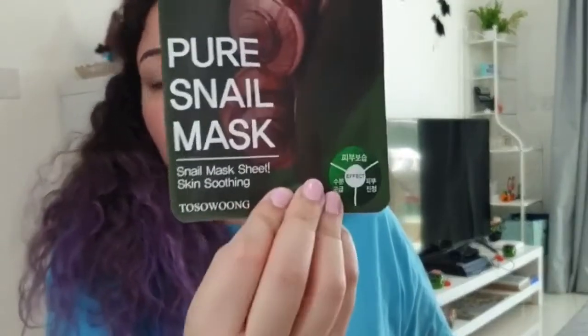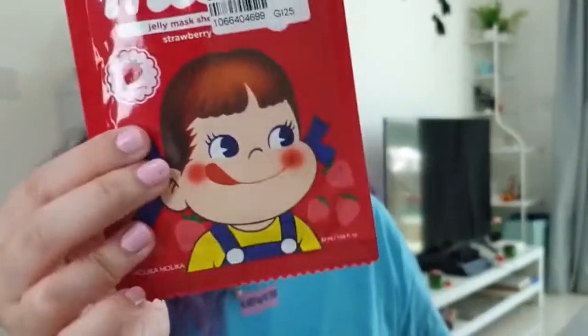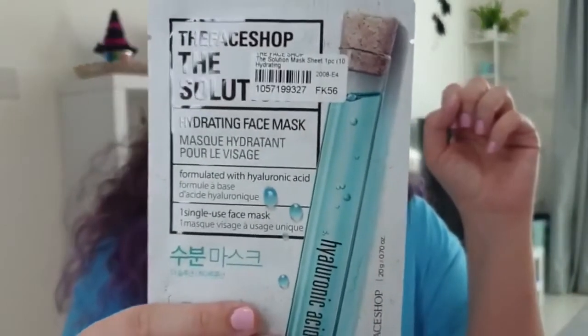I also picked some other sheet masks, each was almost $3. The first one was the Pure Snail mask for skin smoothing from the brand Tussu Wong. Then from the brand Holika Holika, a milky jelly strawberry mask — I'm excited to try this. Another jelly mask from the brand With Face, and another one from my favorite brand The Face Shop, from the Solution line also for moisturization.